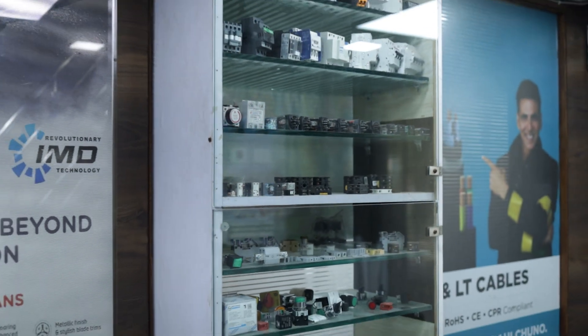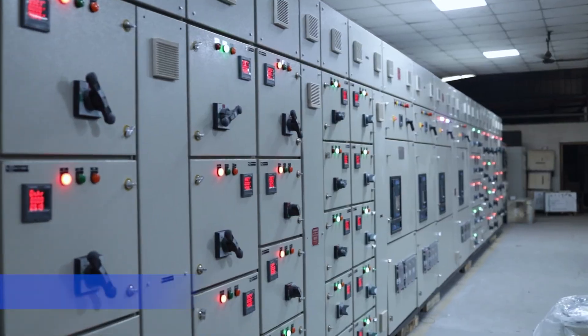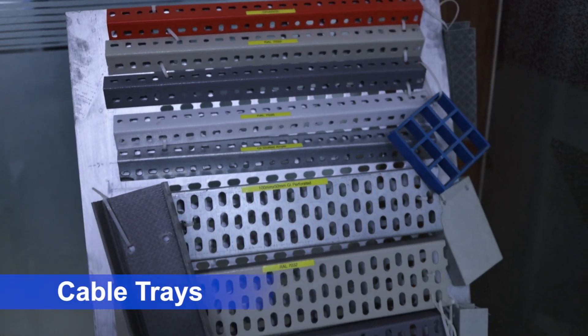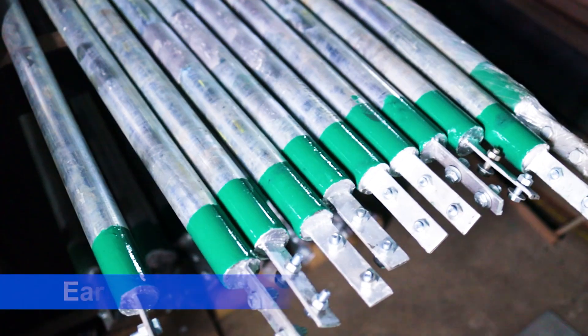We manufacture a wide range of products including LT and HT panels, compact substations, cable trays, bus ducts, and earthing electrodes.